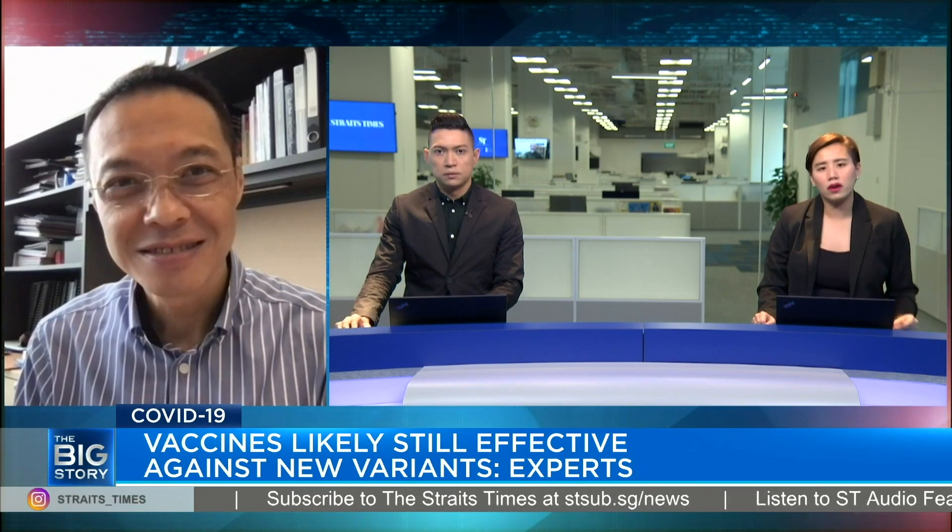Joining us is Professor Ui Ing-Yong, Deputy Director of the Emerging Infectious Diseases Programme at Duke NUS Medical School. Welcome again, Prof. Could you explain why COVID-19 vaccines like Pfizer's would be effective against the virus's new variants?